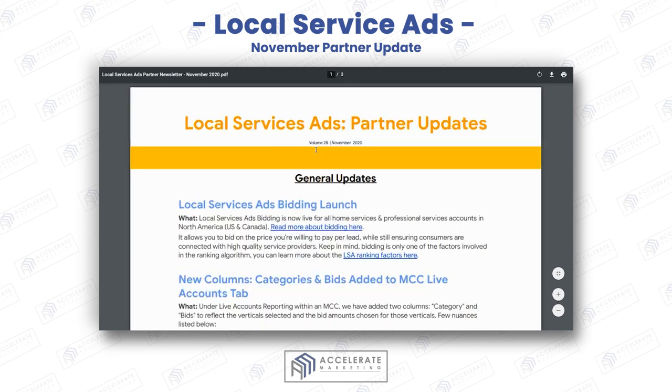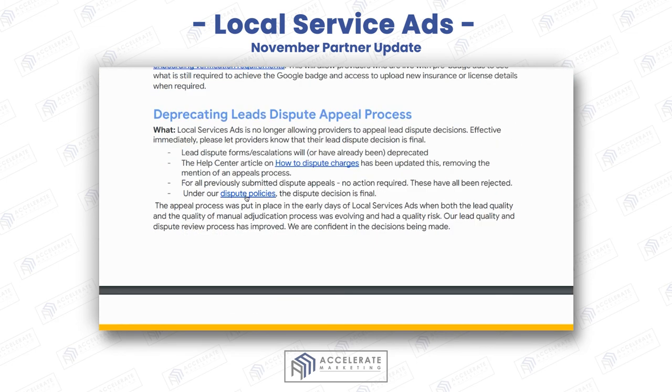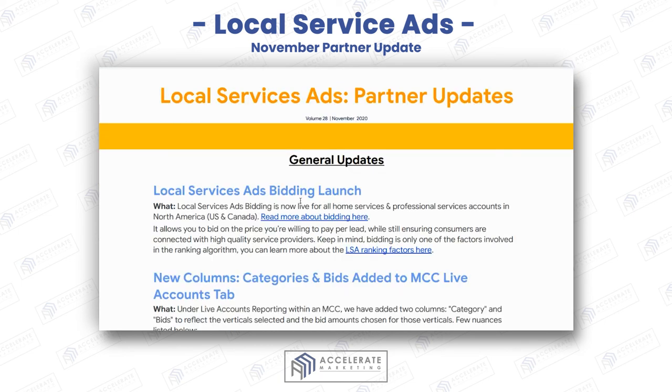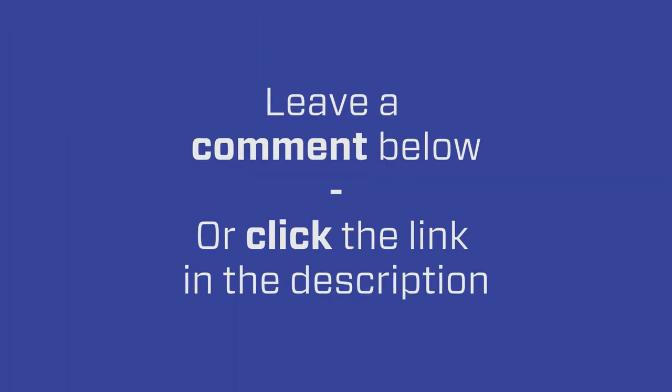I hope you found this helpful. This applies to some of you — some of it might not. Just read through it and apply it as needed to your business. Some of these are really good updates, and this bidding launch is really exciting because you're getting really inexpensive leads — why not bid the max amount and get as many leads as you possibly can? Thanks, hope this helps. Put any comments below and we'll see you next time.